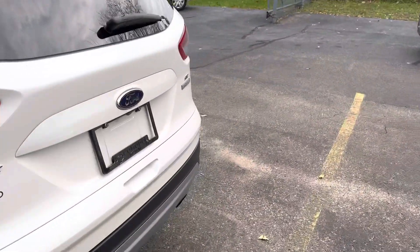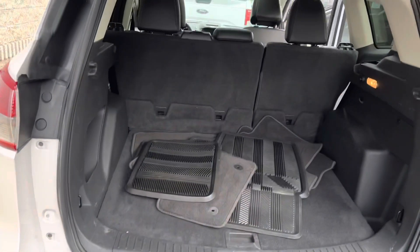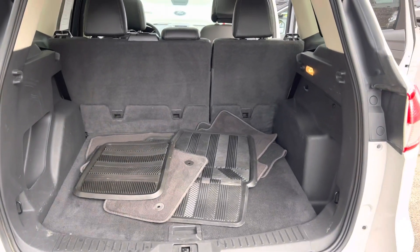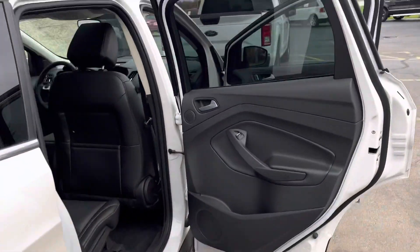Let's check out the back seat — we've got 60-40 split folding bench, and we've got all season rubber floor mats plus the original carpets. This thing is dialed in. Komodomotors.com.